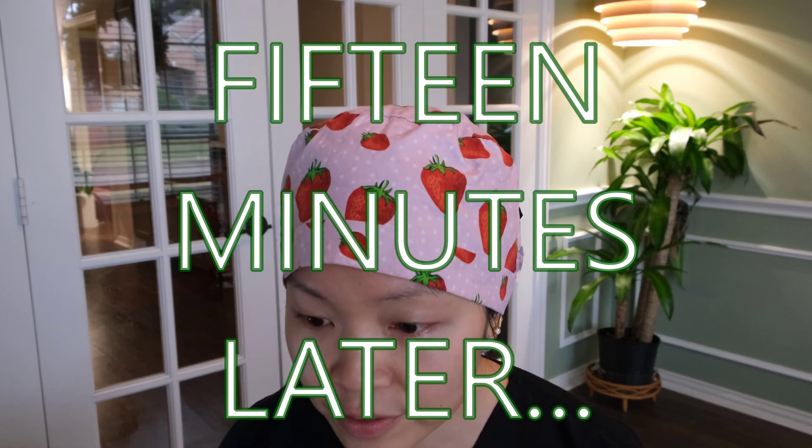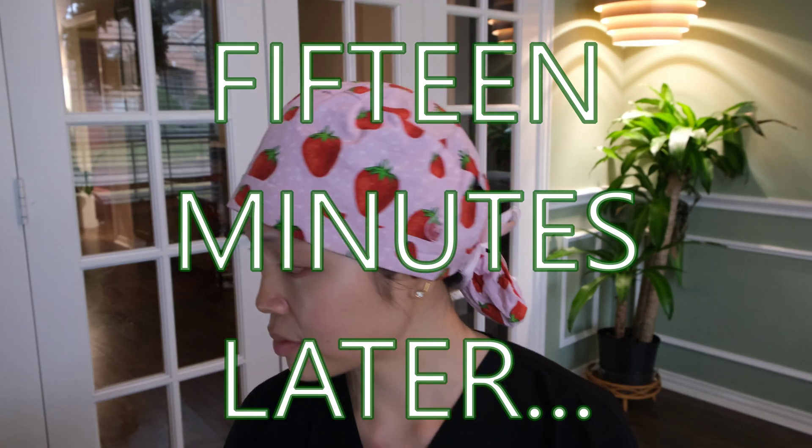That's not too bad. 15 minutes later. All right, let's look at your eye. Oh, it looks like the medicine didn't work fully. I think we're going to have to do the drops one more time.